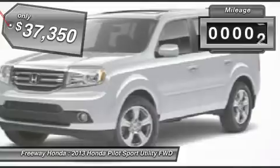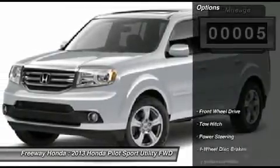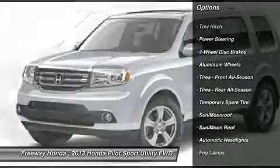This vehicle has less than 100 miles. Here are some of this vehicle's great options: tow hitch, steering wheel audio controls, power passenger seat, power liftgate.